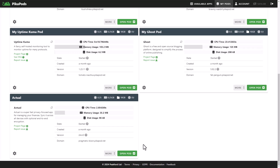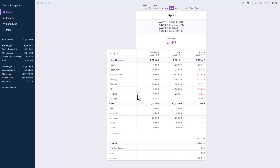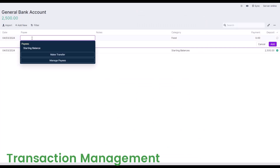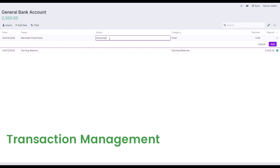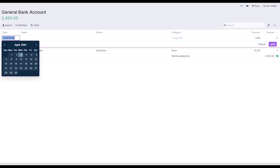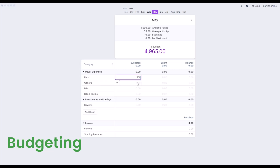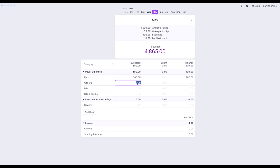First, let's look at Actual Budget — your solution to managing your money in a secure, user-friendly environment. Features include transaction management, allowing you to track and categorize transactions for accurate financial oversight. Budgeting becomes a breeze as you allocate funds to different envelopes, making it simple to stick to your budget limits.